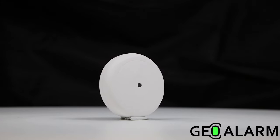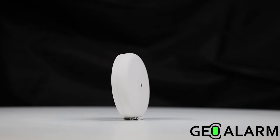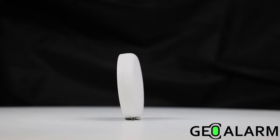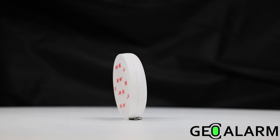Introducing the GEO GBD Glass Brake Detection Device for the GEO Alarm. It features a 750 to 900 feet line-of-sight open area range and one-touch enrollment.